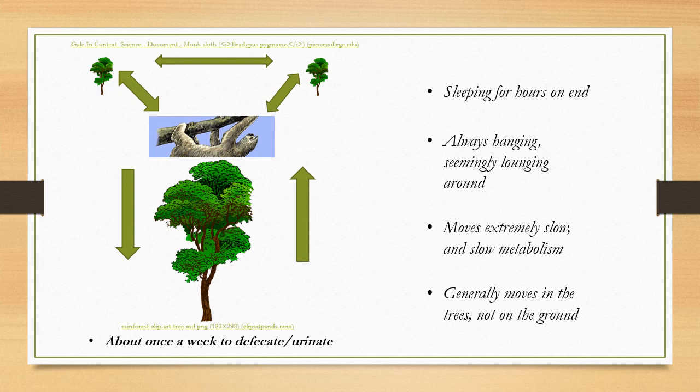Here is just a little diagram with a monk sloth outlining what sloths do in terms of why they are considered slothful — like sleeping for hours, moving really slow, and lounging about amongst the trees.